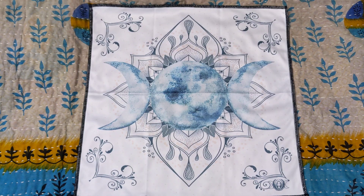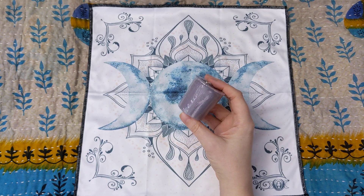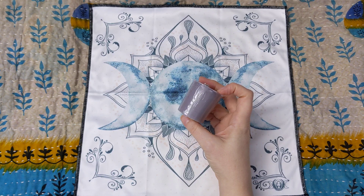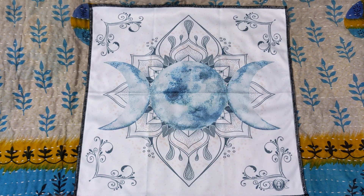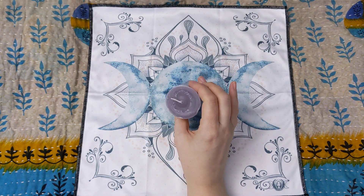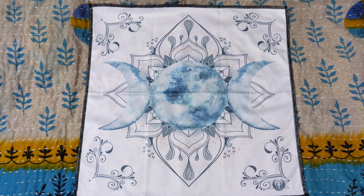We always get a votive candle in the boxes. This is a blend of opium, eucalyptus, bergamot, and jasmine to connect with divine feminine energy. That smells really beautiful too. I love the Inked Goddess votive candles because they are always kind of unique scent blends that I don't see in other places.